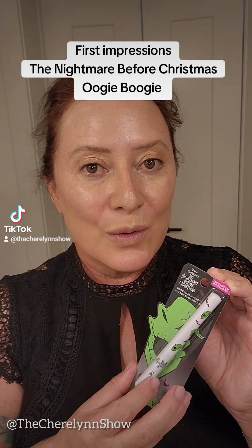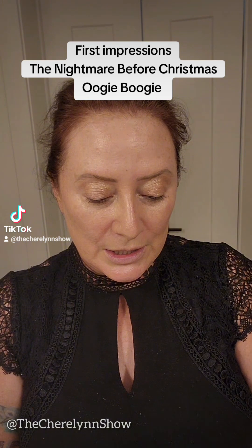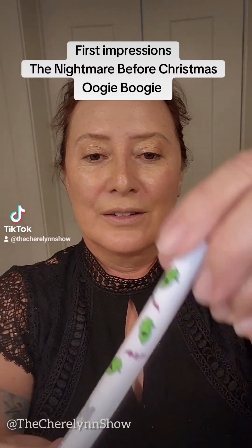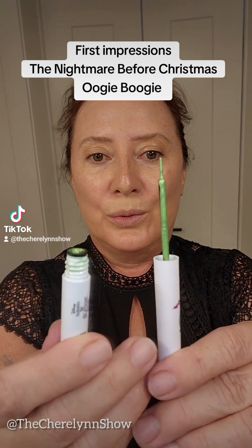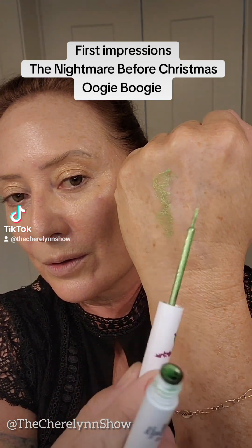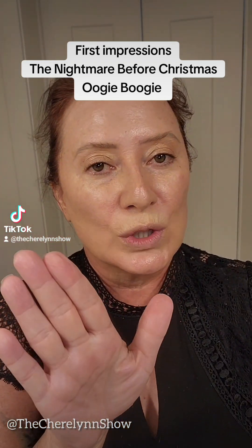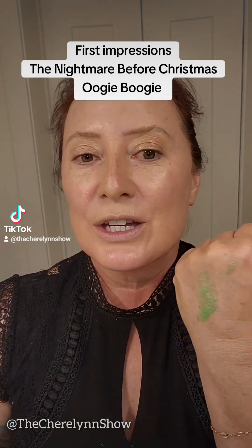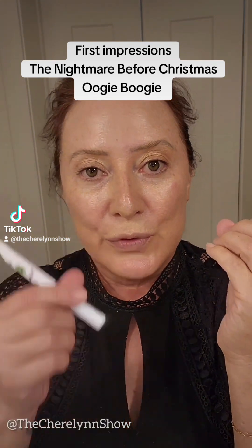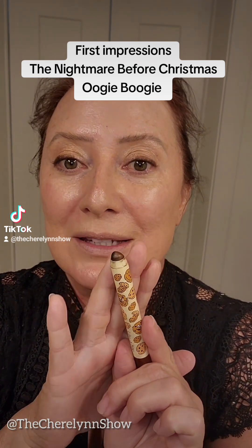This is the Wet n Wild The Nightmare Before Christmas Oogie Boogie Limited Edition Eyeliner. Let's get into it. No scent. I love the color. I want to put a dark base of liner on before I put this on. I'm going to take Wet n Wild's Sesame Street Color Story, the Cookie Monster liner.